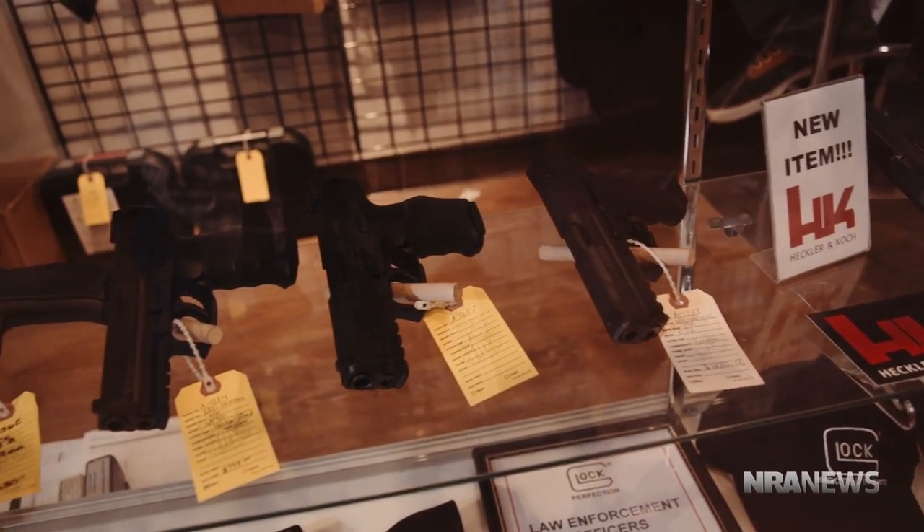If somebody comes and wants to buy a gun for their husband, they'll come and pay for it. We'll either give them the empty box they can take home so they can wrap it up and put it under the tree, but the person that's keeping the gun has to do the paperwork. So you're going to get the gun — you better be here.